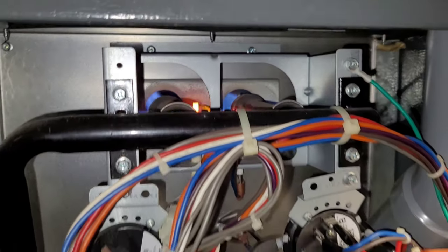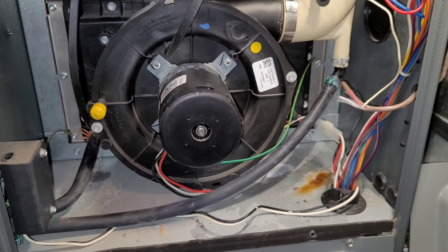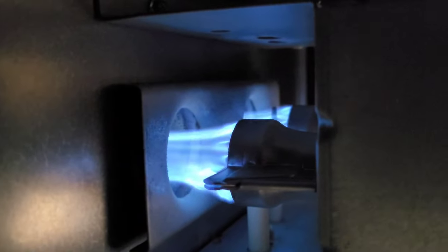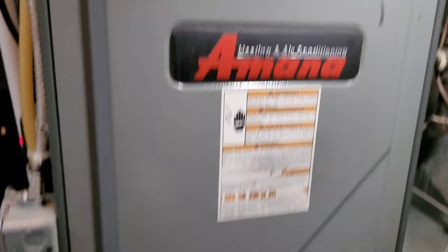I just ran the furnace for another 10 to 15 minutes and everything's doing well. I don't hear water backing up anymore and we had no tripped thermal protective devices, so I think we're good. If you made it this far in the video, thanks for watching, thanks for subscribing and hitting the like button — really appreciate all the comments, and hope to see you in the next video.